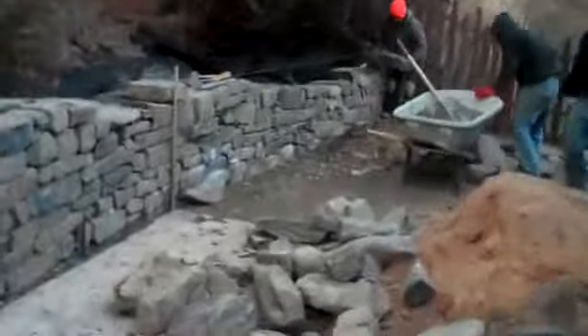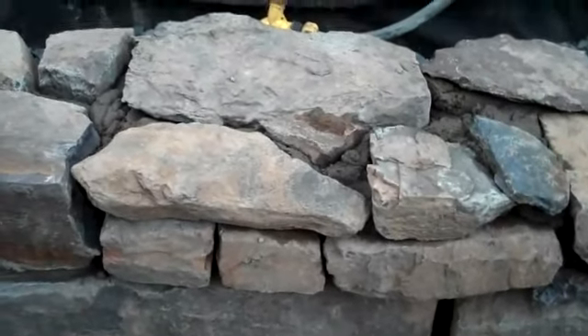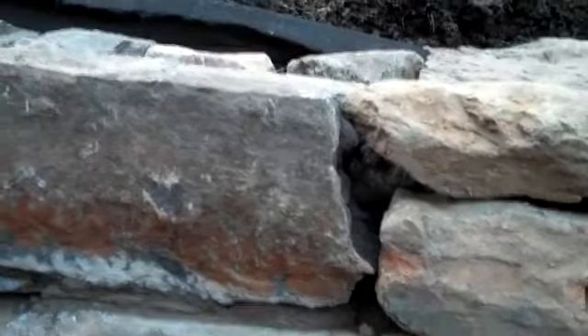It really looks nice. The only other thing we have to do now is finish off this one other section of wall that they're doing at the end. We actually changed the plan a little bit — instead of capping it off with this stone, we're going to cap it off with a blue stone. It's going to be dimensionally cut, and it's going to overhang the edge of the wall. We're actually going to be putting retaining wall lights in.